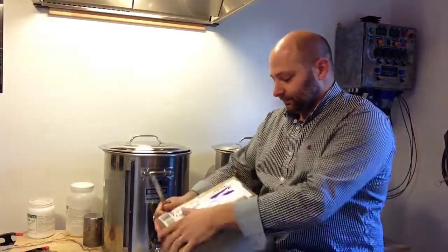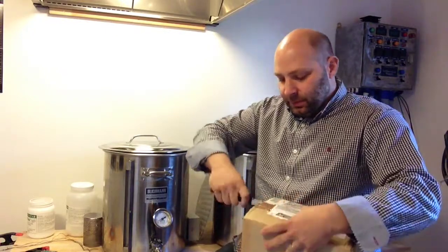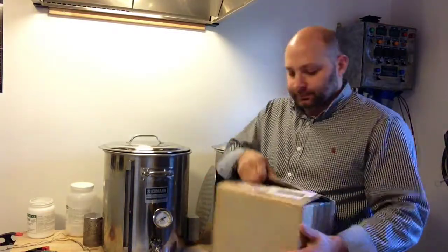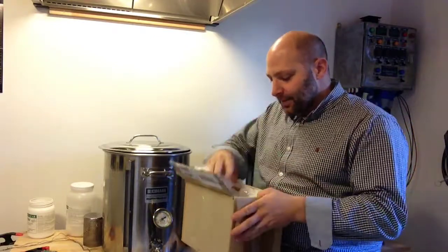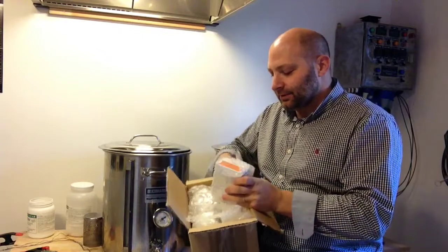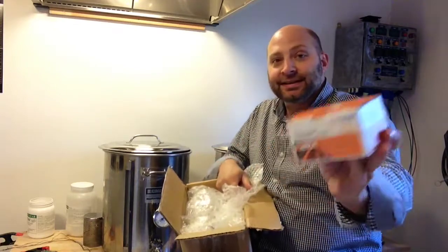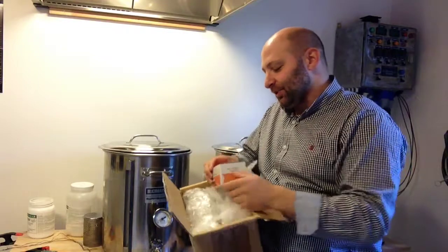Let's crack this thing open. Nice wrapping. There it is. There's the baby — STC 1000. Thanks Glen, I'll put that to good use.